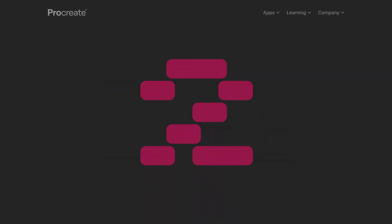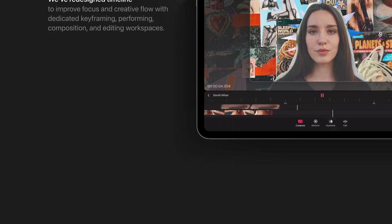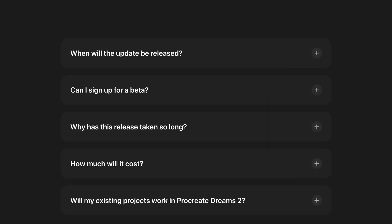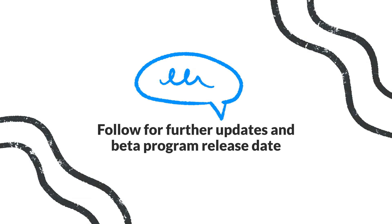And just a quick reminder — Procreate has set up an official page on their website where you can check out all the new features and sign up to stay updated on the beta release. I'll put the link in the description so you can stay in the loop. And that's all for now. I'll be sure to keep you posted as more news comes out. Thanks so much for watching and see you in the next update.